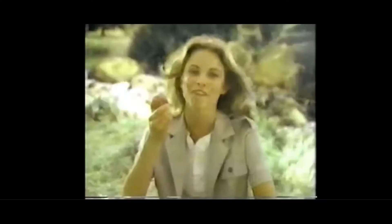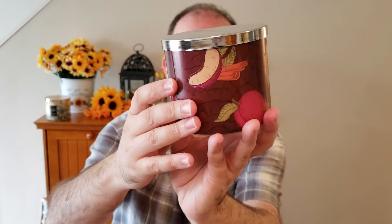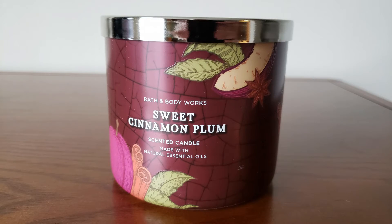Next up is Sweet Cinnamon Plum — it has this wraparound label. The scent notes are Juicy Plum, Cinnamon Apples, and Ground Clove Buds. You definitely get the apple and the plum, the cinnamon and the clove buds — you get it all. At first, when I smelled this in the store, I wasn't sure about it, but it is growing on me. I'm excited to give this one a burn. I'm also excited that it's a plum fragrance because you don't see too many plum fragrances lately from Bath & Body Works. They did have that Peppered Plum earlier this year — I think it was a test candle because I never could find it in the store.